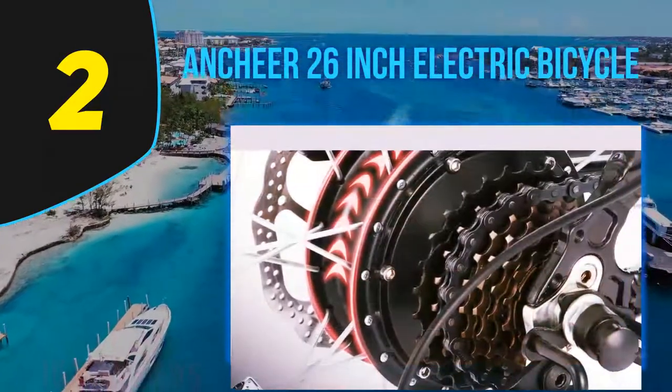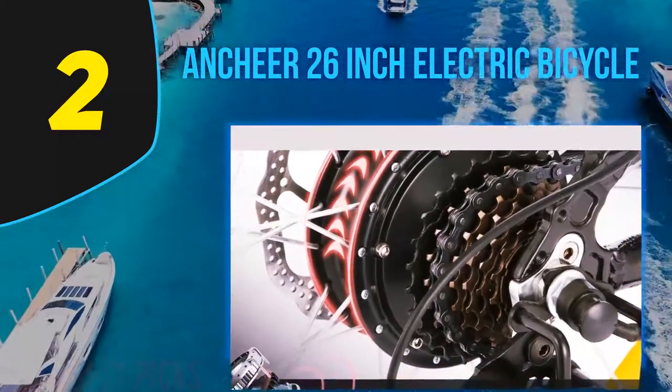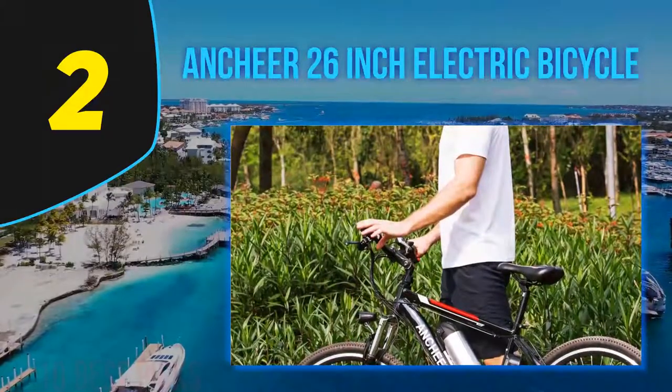Alongside its low cost, this bike combines comfort, range, compatibility, and size, making it a strong choice for a first electric bike without investing too much money.